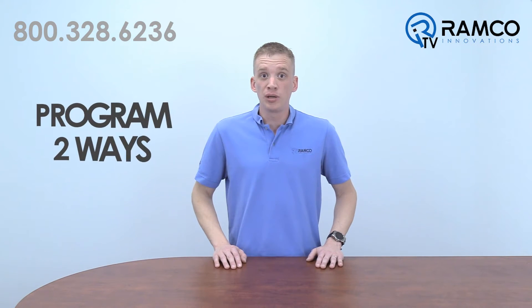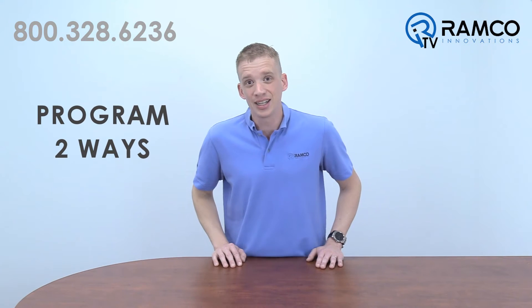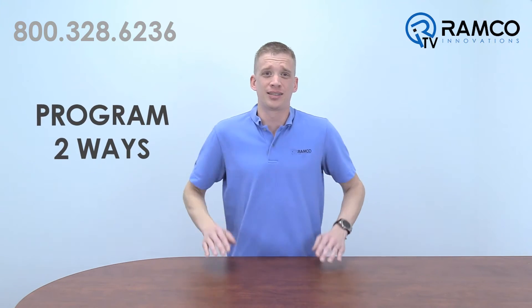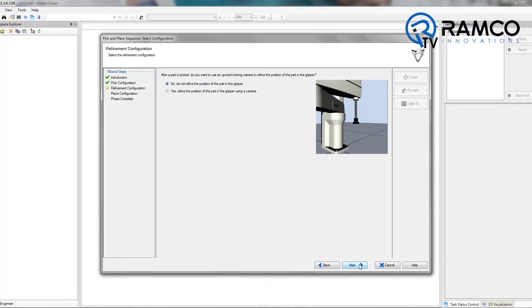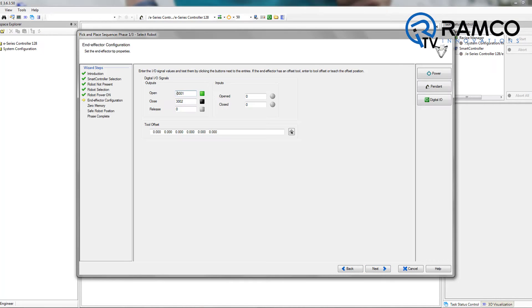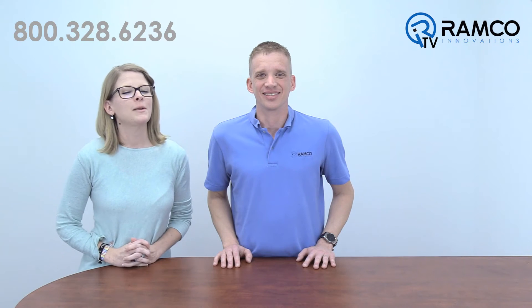And number one on the list: you can program any of the Omron Adept robots two different ways. The first way is using their extremely intuitive wizard-based ACE programming software. You can literally program a pick and place application in under five minutes. Right, Lindsey? Right, Brad. You're probably going, Ramco, quit bragging. Nope, we can't.